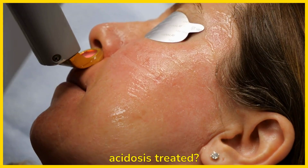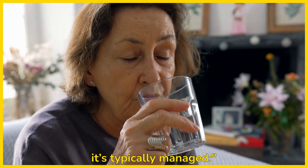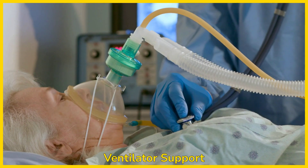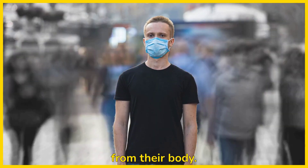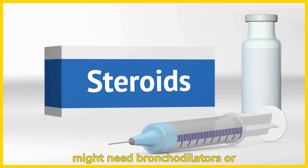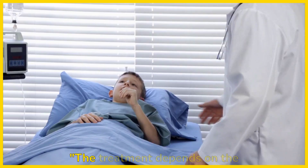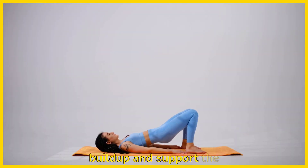So, how is respiratory acidosis treated? The goal is to treat the underlying condition and help the body get rid of excess CO2. Oxygen therapy: if the person's oxygen levels are low, they may be given oxygen to help their body get the oxygen it needs. Ventilator support: in severe cases, a mechanical ventilator may be used to help the person breathe and remove CO2. Treating the underlying cause: for example, if it's caused by COPD or asthma, the person might need bronchodilators or steroids to open up the airways. Medications: in some cases, medications like sodium bicarbonate may be used to help neutralize the acids in the blood. The treatment depends on the severity of the condition and the cause, but the main focus is to reduce CO2 buildup and support the body's normal breathing function.